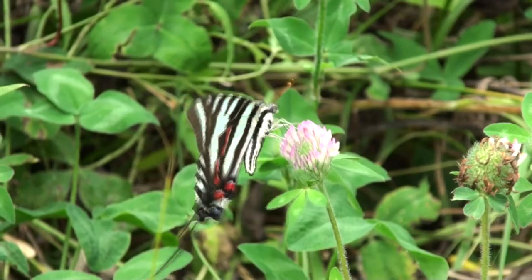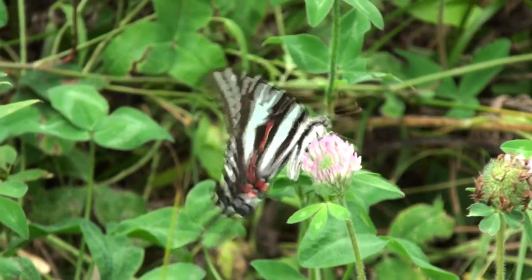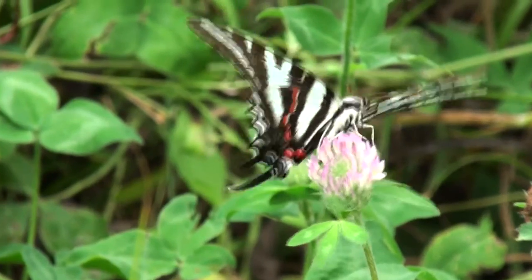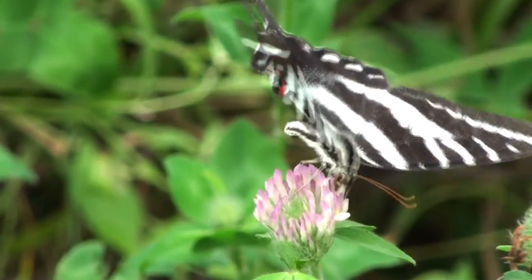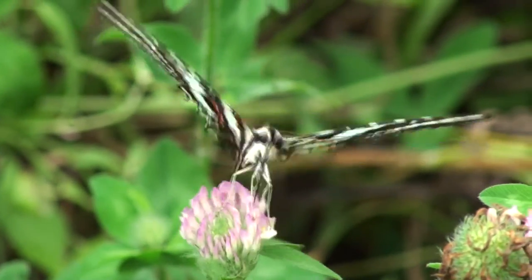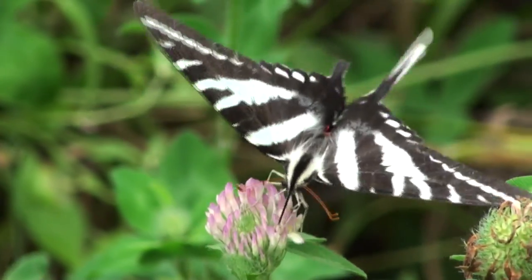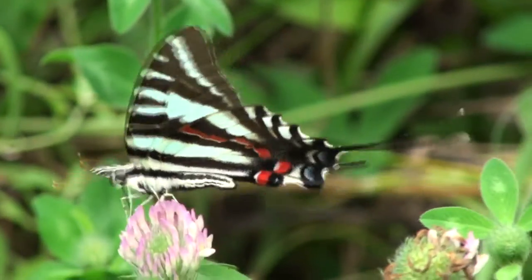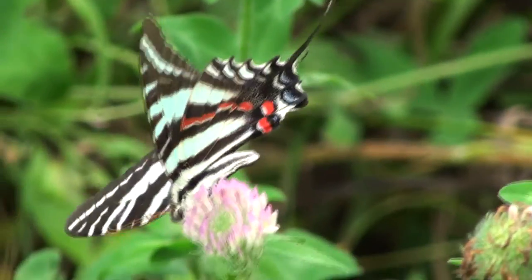Their black and white stripes are similar to those of zebras. You can see in my video that they have elongated tails on their hind wings. This particular zebra swallowtail only has the elongated tail on one side — it probably lost the other in a narrow escape from a bird.